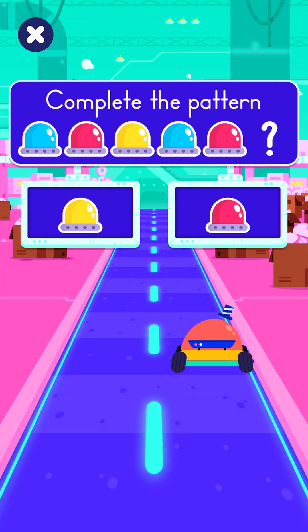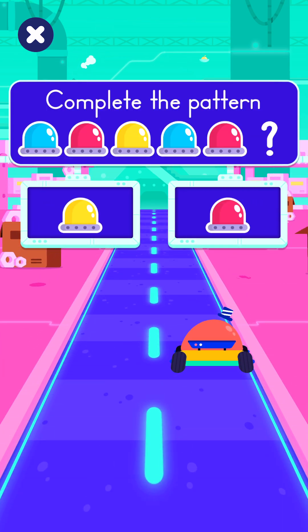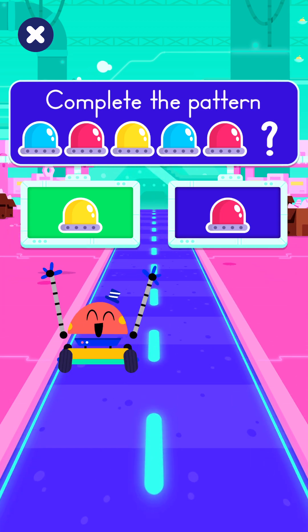Tap on the correct light bulb to complete the pattern! This is the way! Yay!